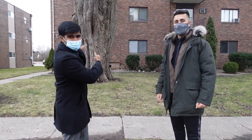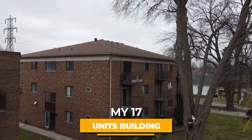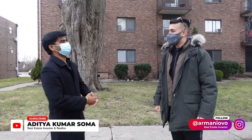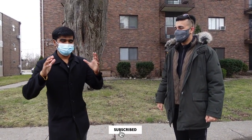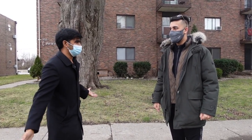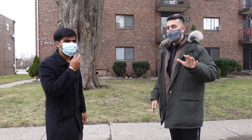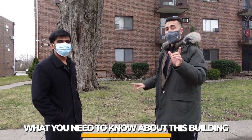Here we are at our 17-unit building, and here is my partner Arman. In this video we're going to give you a tour and share what we're going to do with this building. We're going to give you all the nitty-gritty that you need to know, and you guys are going to get a very close look at the building and our plans for it.